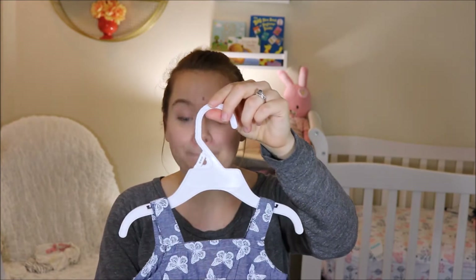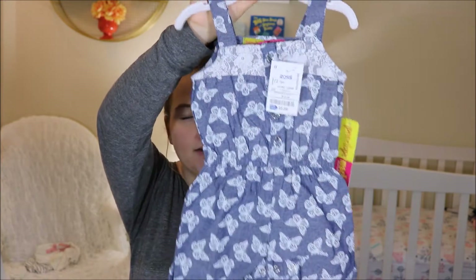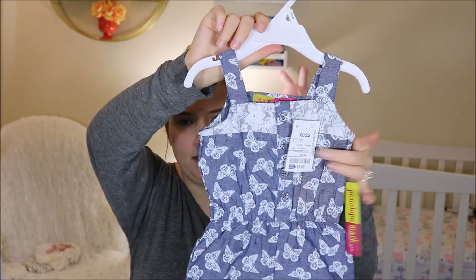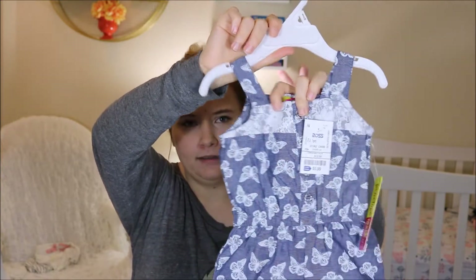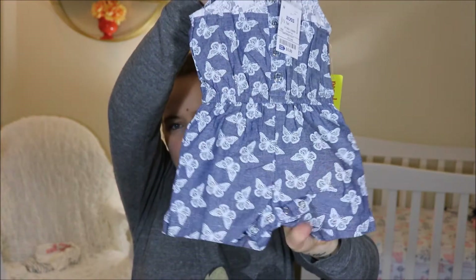Next I got this. It's from the same brand, Penelope Mac. It's $5.99. It's just a cute romper. So it's like a fake jean denim with a little lace detail here and then butterflies. It's super cute. Chloe did not have any summertime clothes, so I wanted to stock up on things.